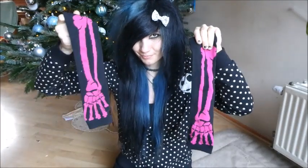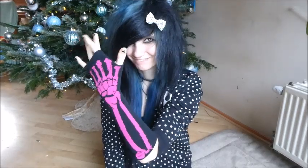I also got some arm gloss — pink arm gloss and blue arm gloss. I chose them because they match with my hair, since my hair is black and blue, and the arm gloss is also black and blue, so I think I can use them very well.